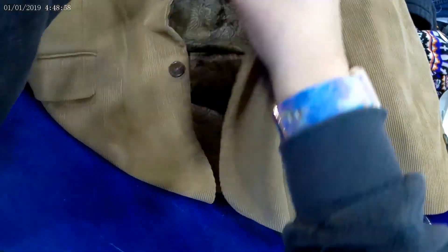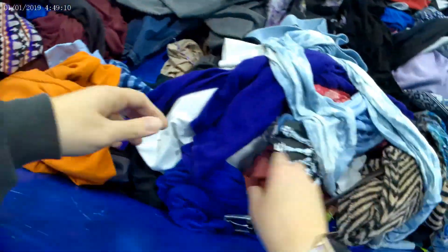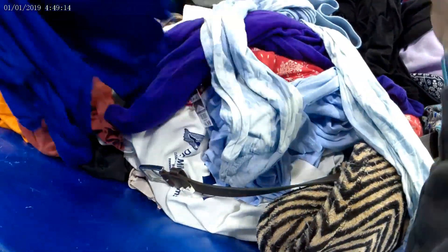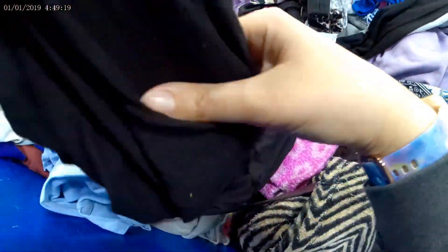I was also looking for suit coats for my husband for work while we were here. If you've ever tried to find suit coats they're so expensive, and if you can get one for $5 versus $500, why not? I think in one of the sorting videos you'll see that.